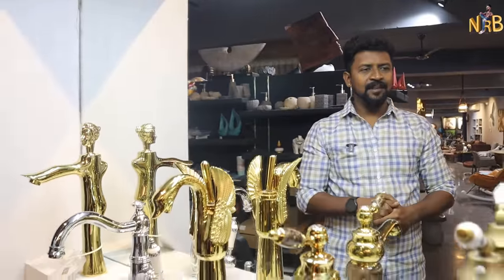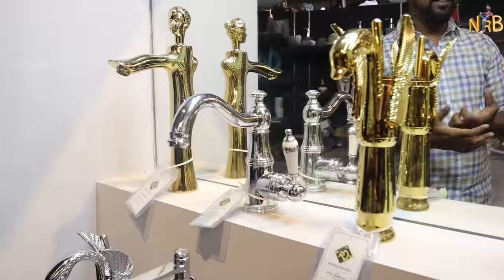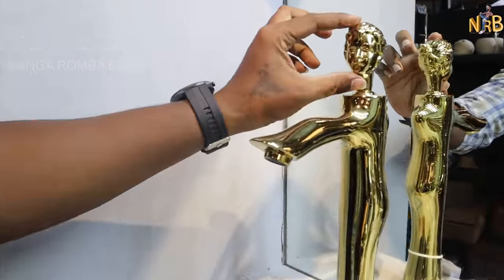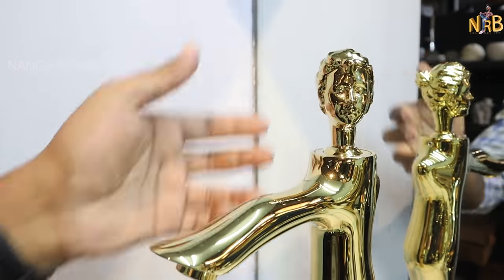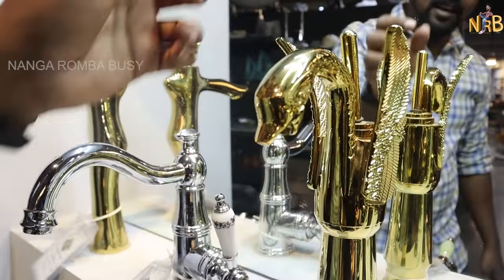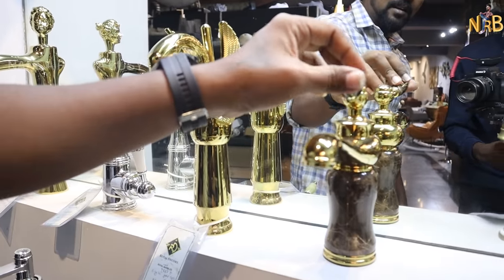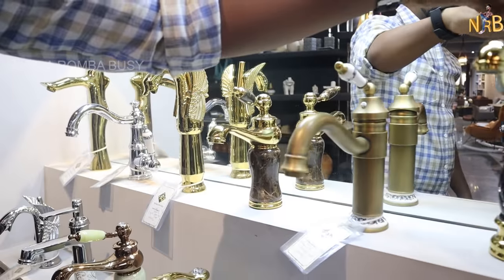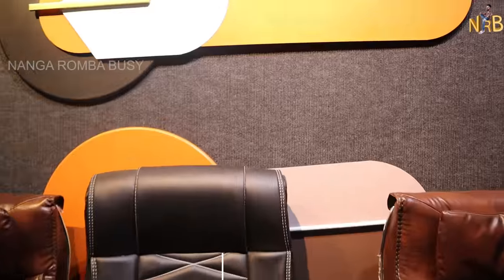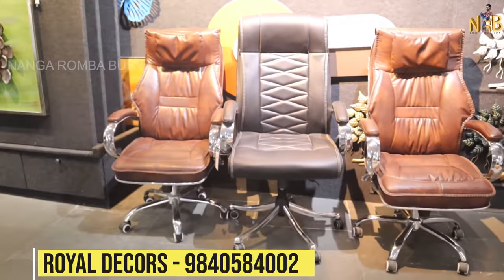Now let me show you some unique decorative items — including a water tap design piece, a female face sculpture, a snake design, and a ladies' design bottle. These are available in office chairs section as well, featuring unique artistic designs.